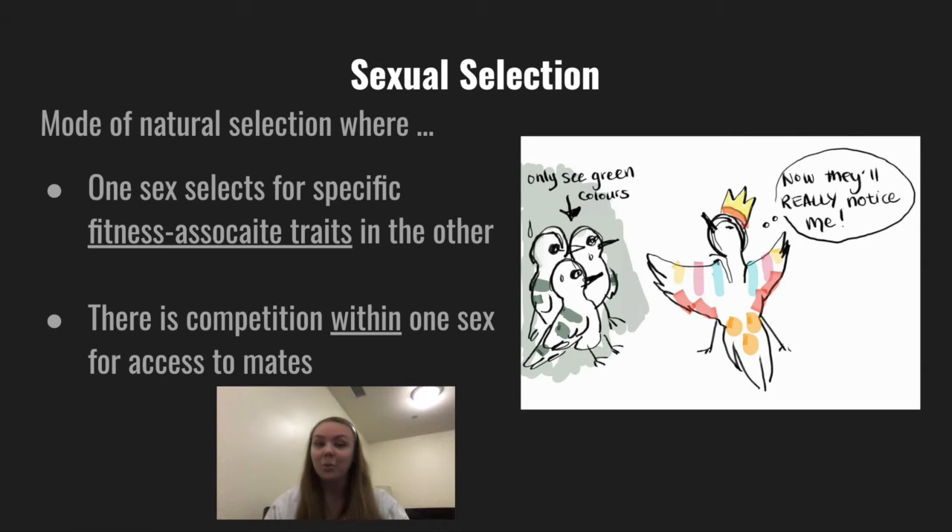As a little review: sexual selection is a mode of natural selection where traits associated with fitness are the primary driver of mate choice. This comes in two parts — intersexual selection, where one sex is more choosy than the other and will select a mate based on fitness-enhancing traits, and intrasexual selection, where mates of the same sex will compete for access to mates of the opposite sex.